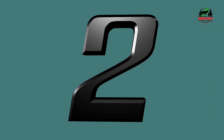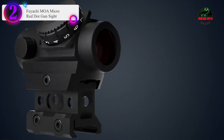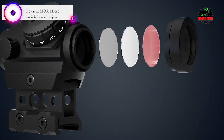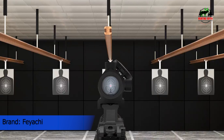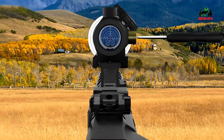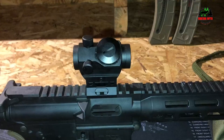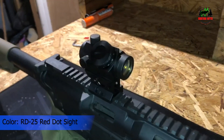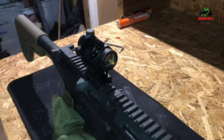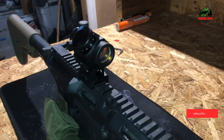Number 2 on our list: the Feyachi MOA Micro Red Dot Gun Sight. The Feyachi 4 MOA Red Dot Sight allows for accurate, both-eyes-open shooting. Unlimited eye relief makes for quick target acquisition. Multi-coated, scratch-resistant lenses provide enhanced image clarity and increase light transmission during low-light situations. Ultra compact, the small but adaptable optics are perfect for a wide range of daytime applications including hunting, tactical scenarios, and precision shooting — ideal for close range and general shooting.